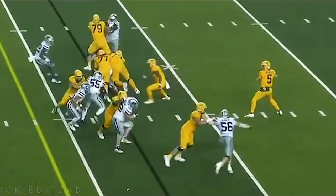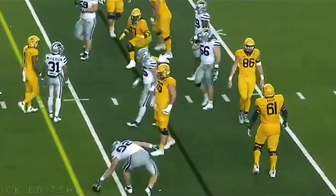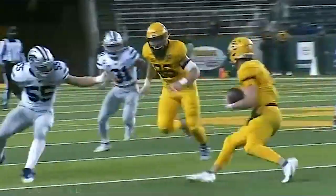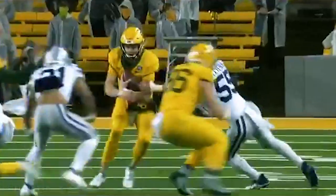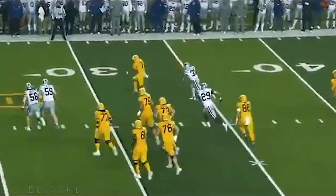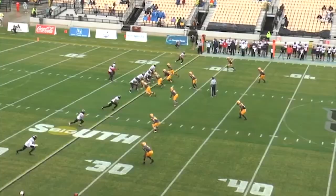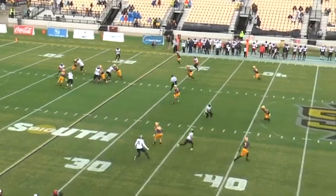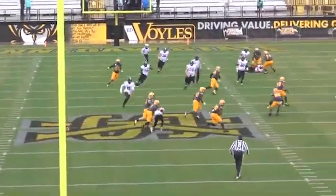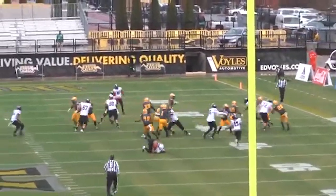From a depth chart standpoint, it's a safe debate to have on the defensive side of the ball. We thought maybe the defensive front or defensive ends would be the best room, but there's an argument to be made that the safety room, obviously assisted by Joe Klanderman, is the best on the defense. It's probably one of the biggest turnarounds, because what they had from a depth standpoint at that position last season was a little alarming at times, especially when that exodus happened.